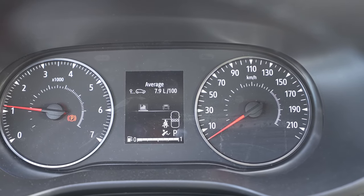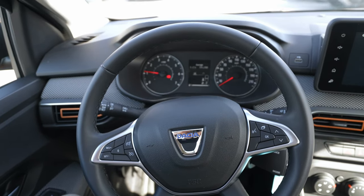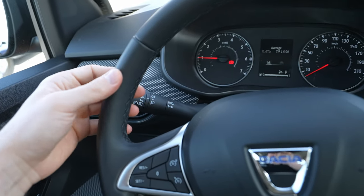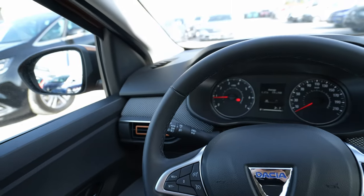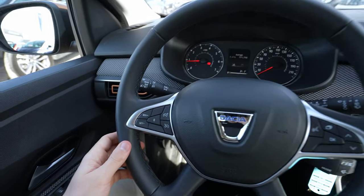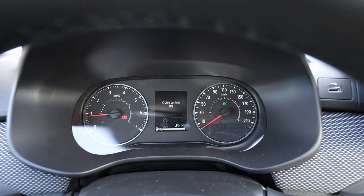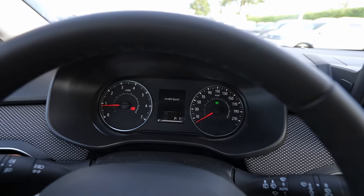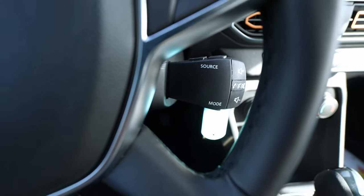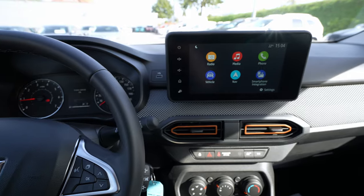The steering wheel is the same leather-wrapped wheel found across the new Dacia range, and the quality is very good — the grip feels great. On the right spoke are cruise control and speed limiter settings, visible on the screen while driving. On the left spoke is the audio and sound system controller. The buttons are very easy to use.